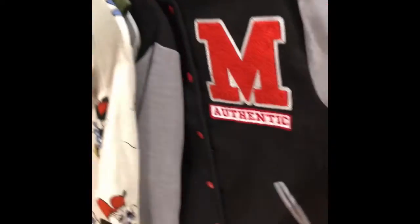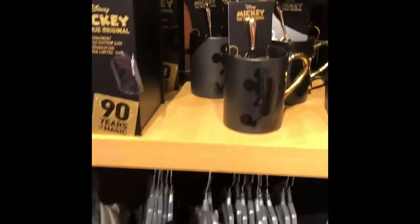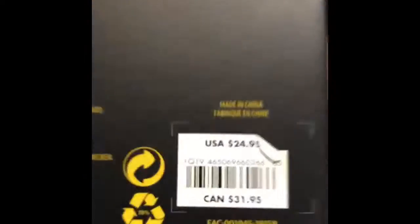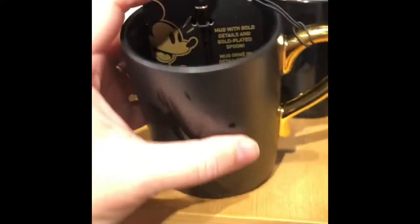They have these coats, and then they have Minnie and Mickey — just Minnie on this one — and it is $39.95. A bunch of cute stuff. Here's an ornament. And then you come over here — Smug with a gold plated spoon, very pretty and cute, $19.95.